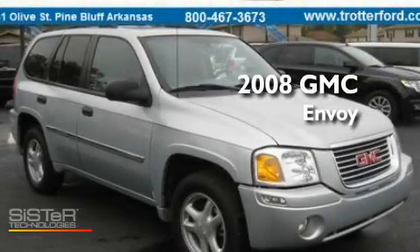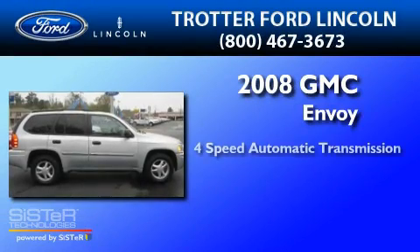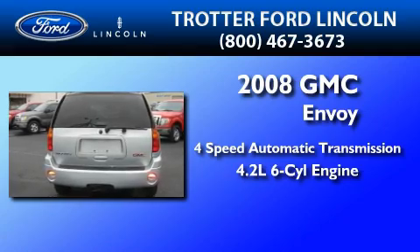This is a 2008 GMC Envoy. This SUV has a four-speed automatic transmission and a 4.2-liter inline six-cylinder engine.